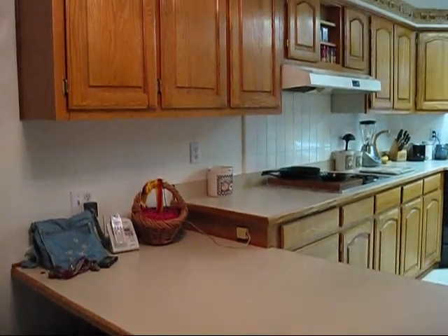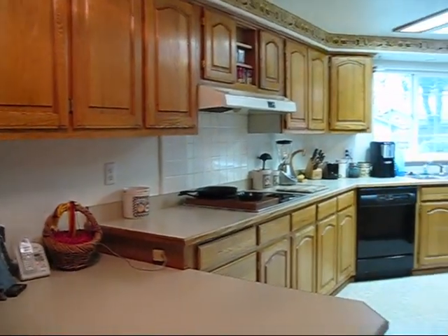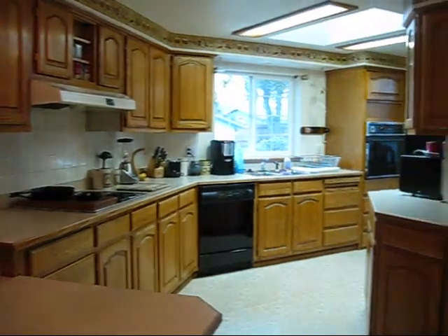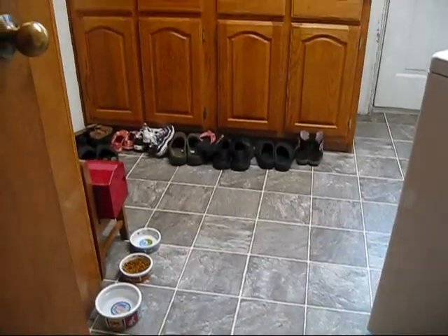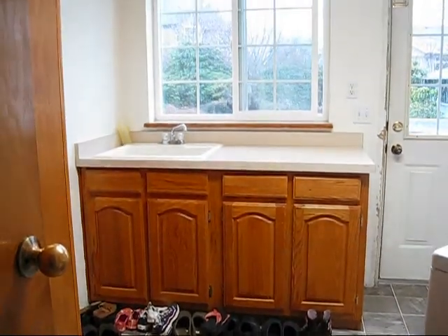The large, L-shaped kitchen has plenty of counter and cabinet space and includes a breakfast bar. The large laundry room has tile floors and additional counter space with a sink.